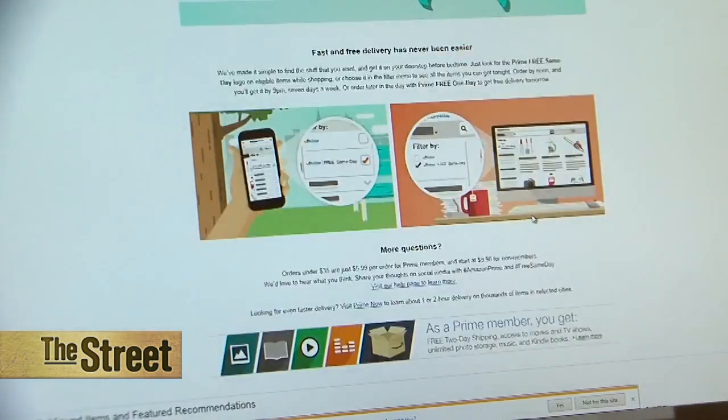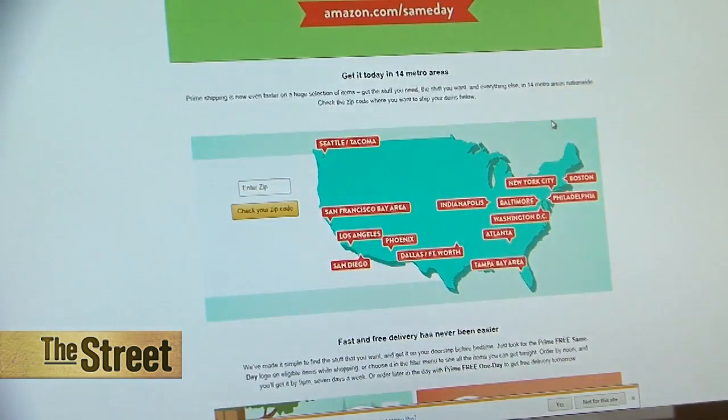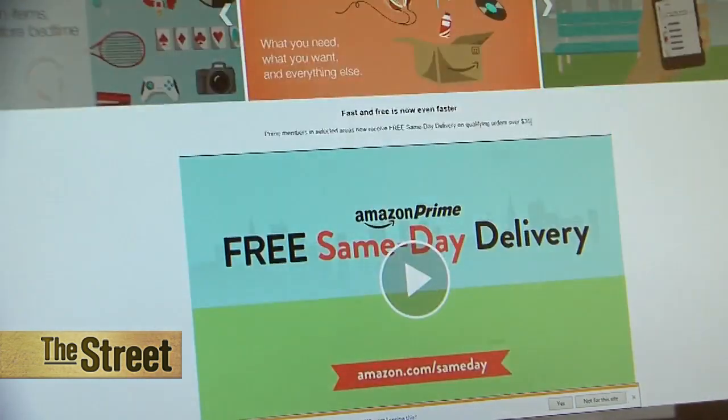Now we move on to Amazon Prime Now to see how quick their service is. It's hard to know online which exact products are delivered for the free same-day service, so I'm going to pull up the Prime Now app on my phone to see if it delivers to my zip code and which products are actually available.